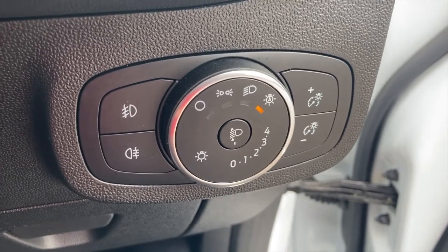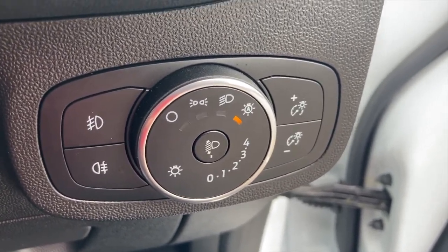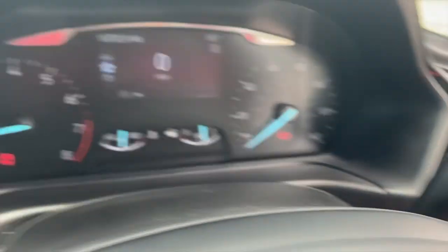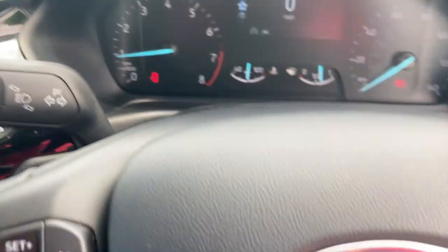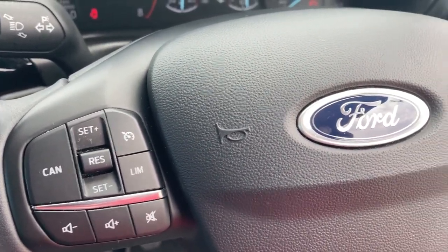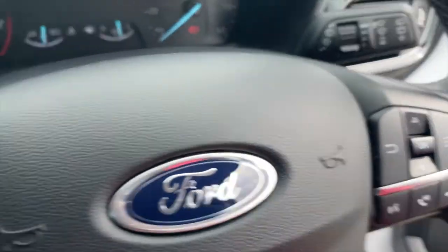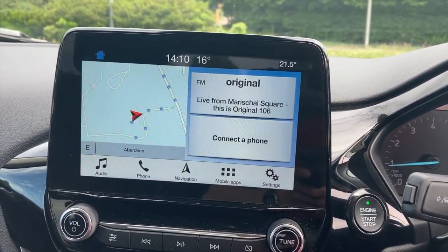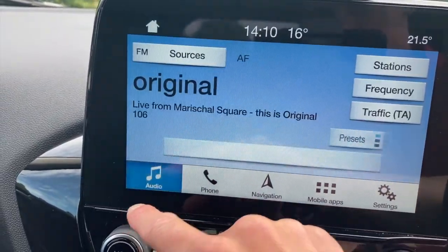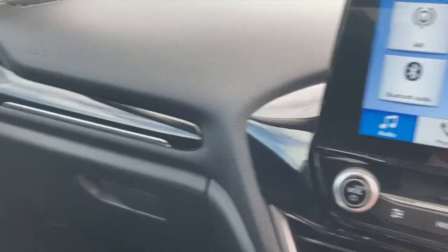We have automatic headlamps with automatic high beam assist, front and rear fog lamps, follow me home headlamp function, automatic wipers, lane keep assist, cruise control with steering wheel controls for the radio volume, voice command for the telephone, and a large touchscreen infotainment system with AM, FM and digital radio, plus an optional extra CD player which lives in the glove box.